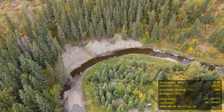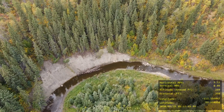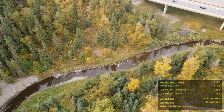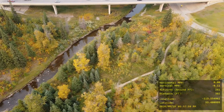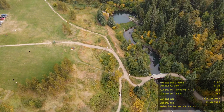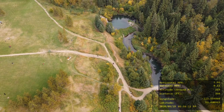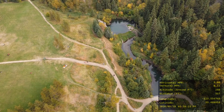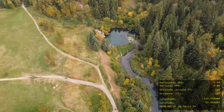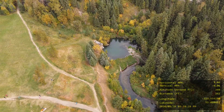White Mud Creek drains into the North Saskatchewan River — or I'm not sure if the river feeds it — but this was a really interesting area because the stream loops around itself and curves. There's a nice muddy cliff face, and you can see the stream going underneath White Mud Drive. You can actually see me in this shot — I'm left of center, and my black backpack is right in front of me.